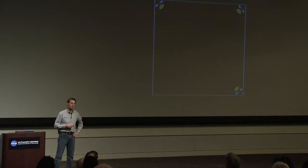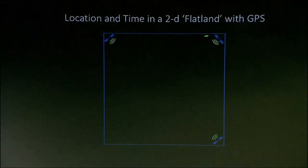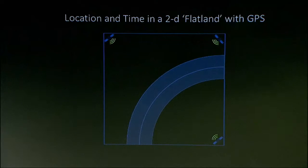I'm going to go to Flatland, a two-dimensional space. I have three GPS satellites indicated here in the corners, and I'm somewhere in here trying to figure out where I'm at. I'm going to take measurements with my GPS receiver in my phone. The way this works is I'll get signals from each one of these satellites instantaneously and simultaneously. With that first measurement, I'll get a measure of range.